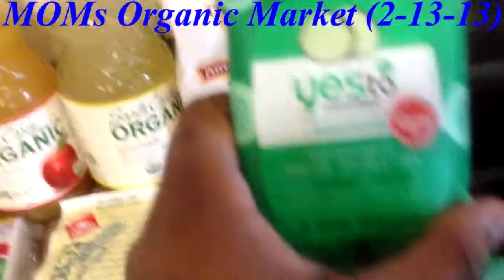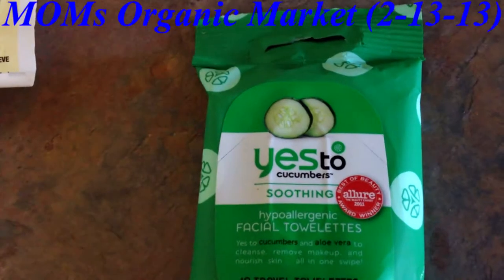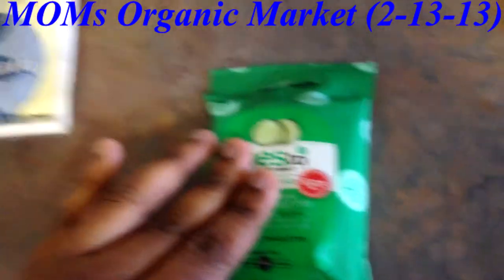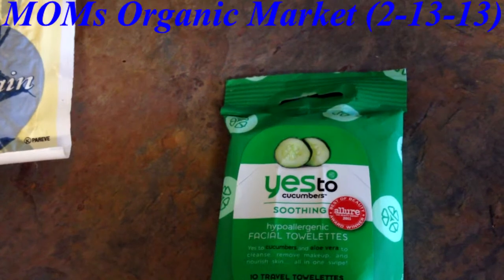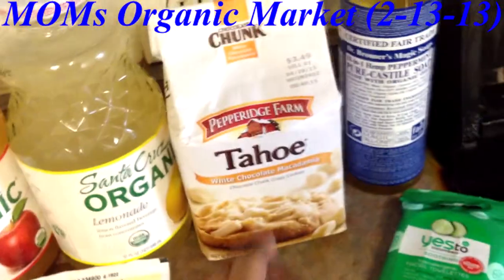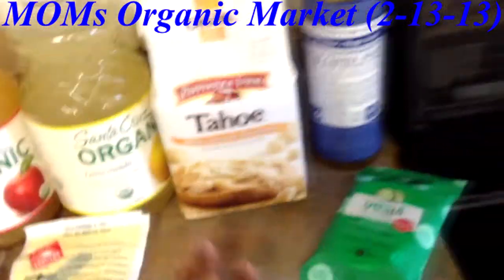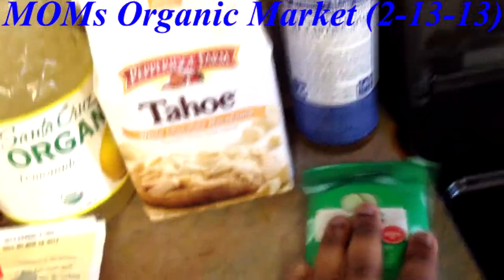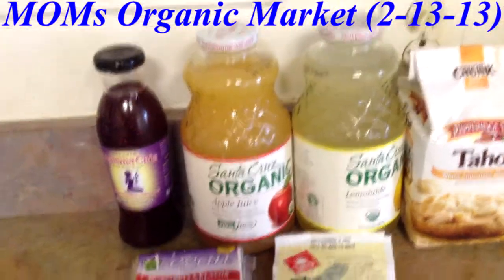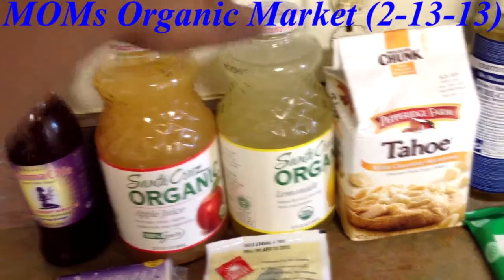Then I got the Say Yes to Cucumbers Soothing Facial Towelettes. They were giving out samples one day when I was in Walmart and I tried it and oh my god it worked. I'll probably use these at night to wipe my face off, because in the morning I exfoliate with the brown sugar scrub. I also got the Pepperidge Farm Tahoe White Chocolate Macadamia cookies - these are so good and they were two for five at Target, so I got two of them.